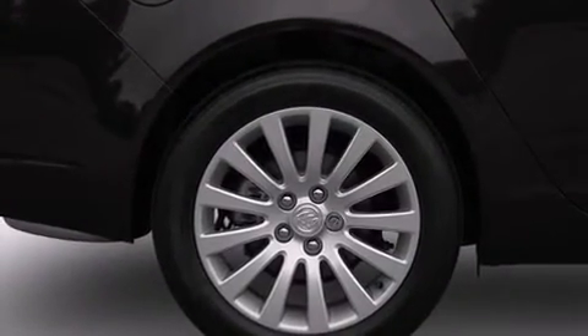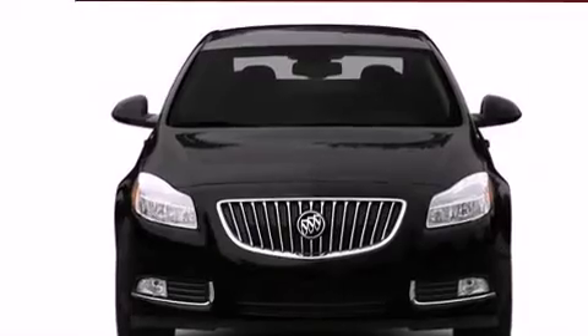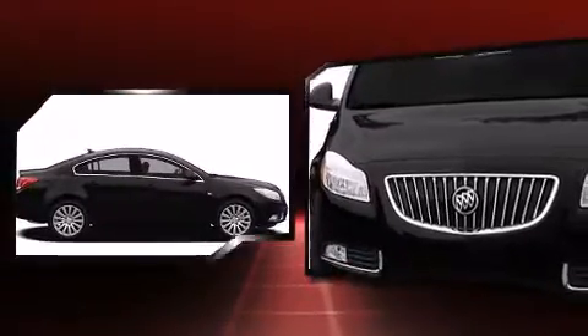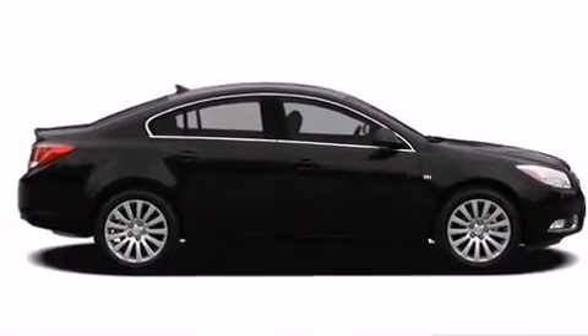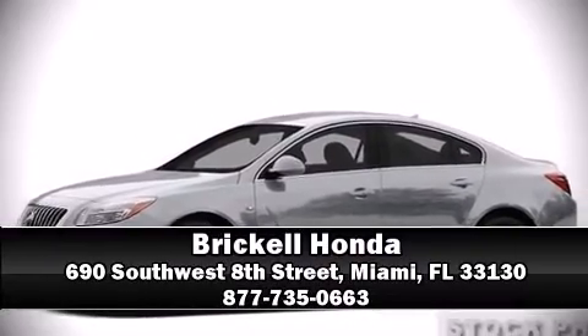Additional safety features include traction control, a security system, OnStar, and four-wheel disc brakes with ABS. Brake assist technology provides extra pressure when applying the brakes. Please don't hesitate to give us a call.